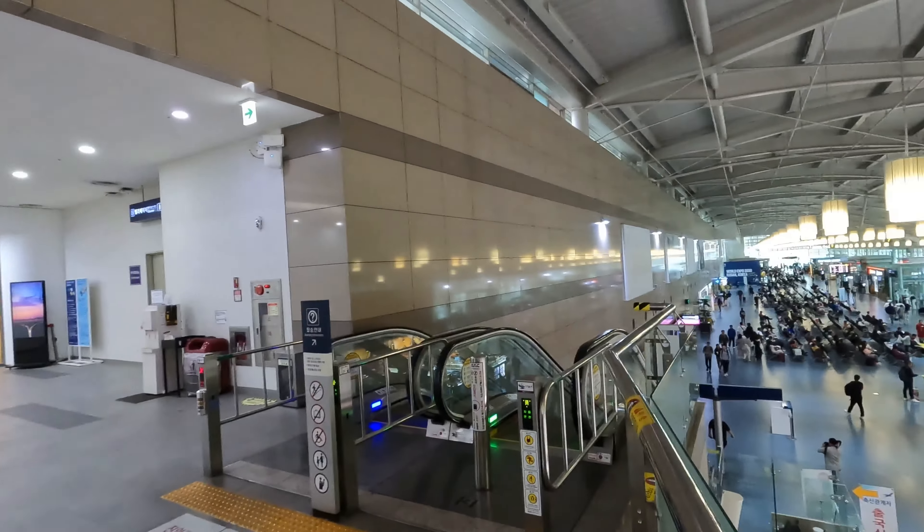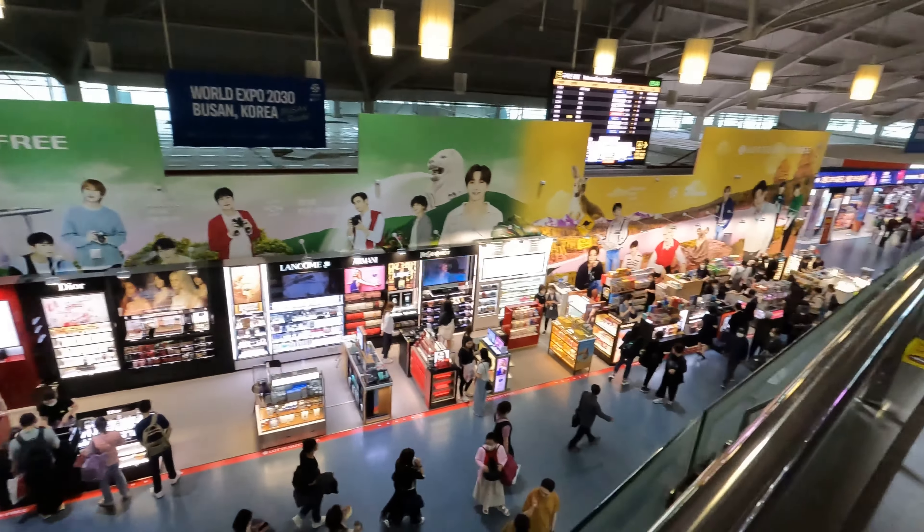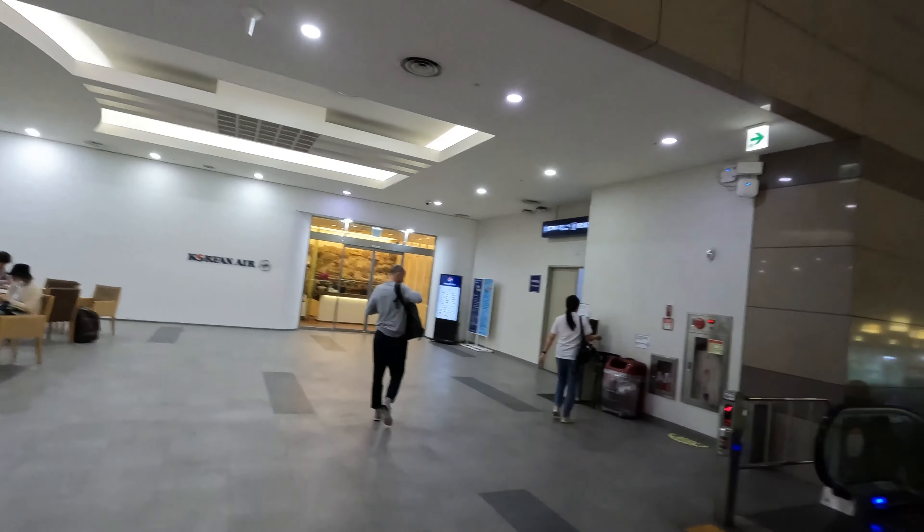Good morning everyone, it is Friday May 19th here in Busan, South Korea, and I'm on my way back to the United States, back to Seattle. Just showing around here the top of Busan in the departure area — it's a fairly straightforward international terminal. I'm going to go into the Korean Air lounge. I'm flying Korean Air business class on two segments: Busan to Seoul Incheon, and then Incheon to Seattle. I have a sneaky suspicion that the seat I'm getting is a little bit more than just standard business class.